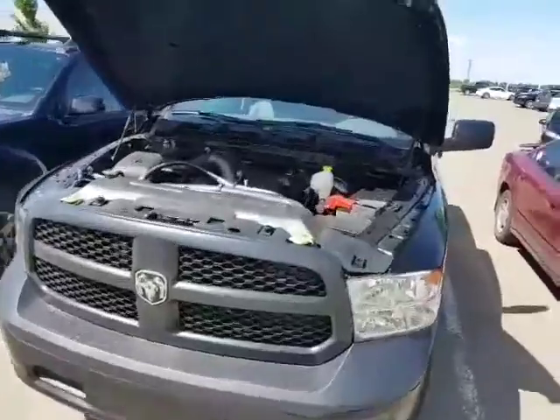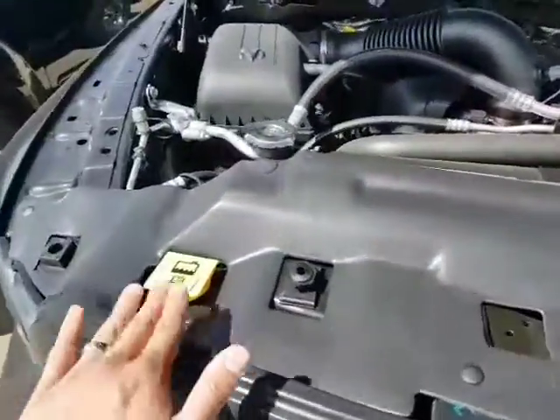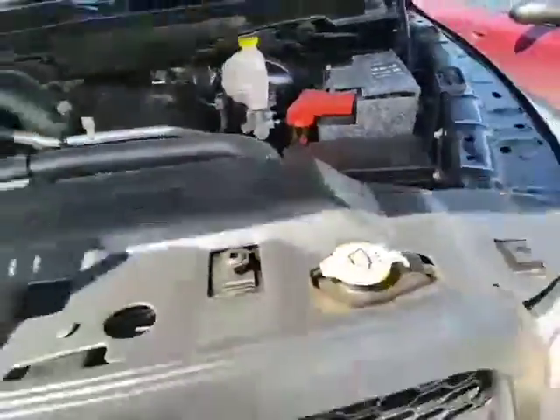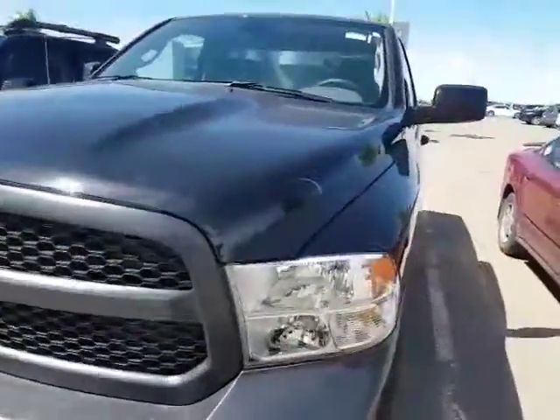It is the Hemi 5.7 liter V8, got tons of power, tons of get up and go. Nice thing about Dodge as well, everything's labeled in yellow for easy servicing. Got the hydraulic lift as well, but it is wrapped in a blanket to keep it warmer in the wintertime, so you won't have any problems with that.